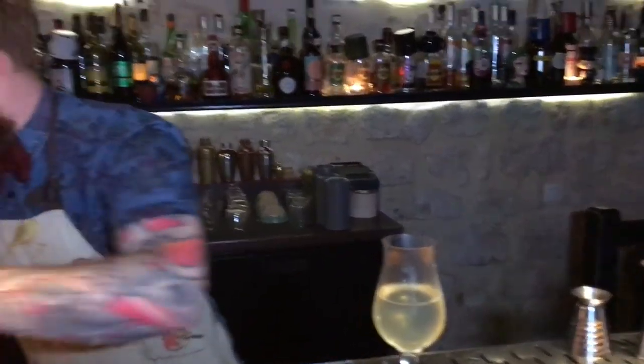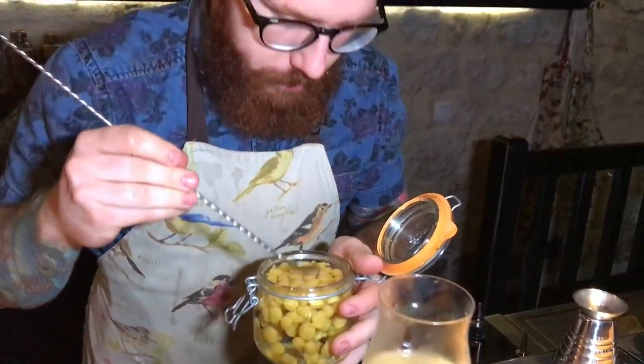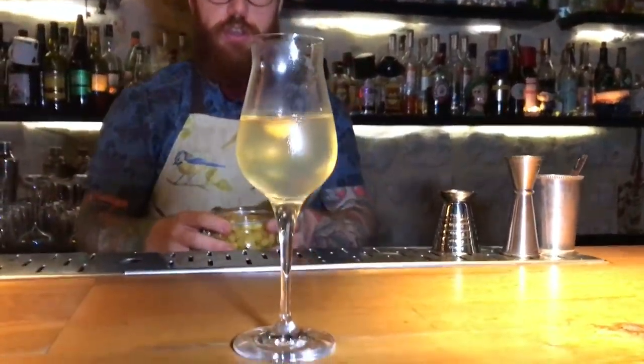All right, let's try it. This is the bee pollen sphere that we make here, using Spanish bee pollen and a bit of honey. This is a drink from our menu, pie architecture, made by Rory.